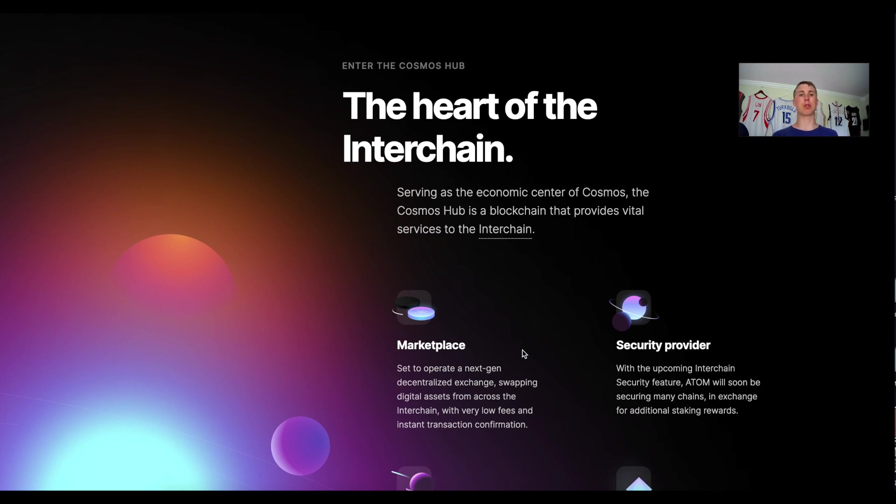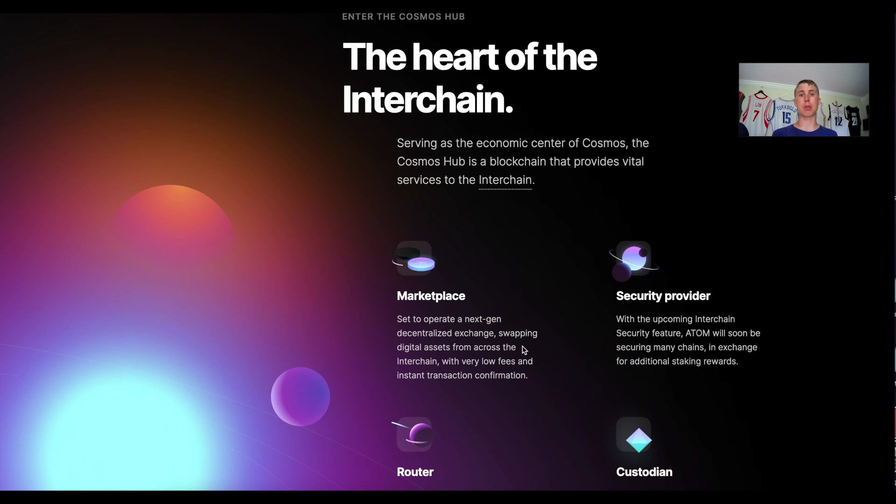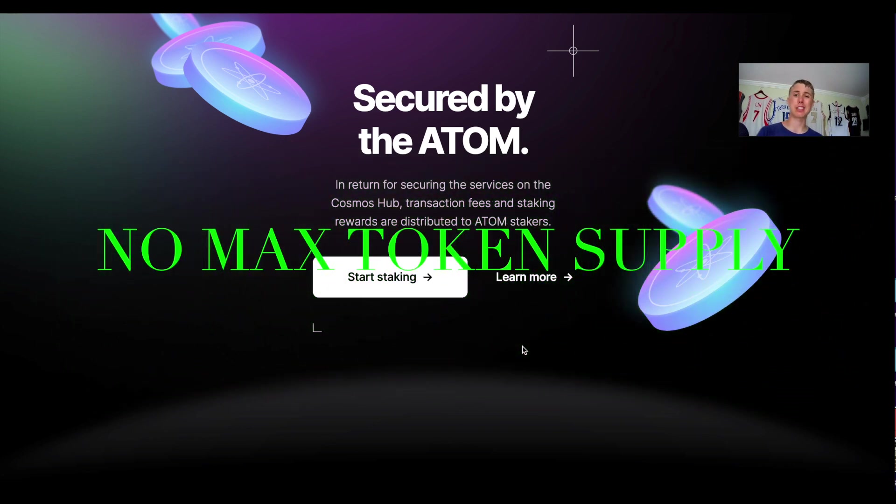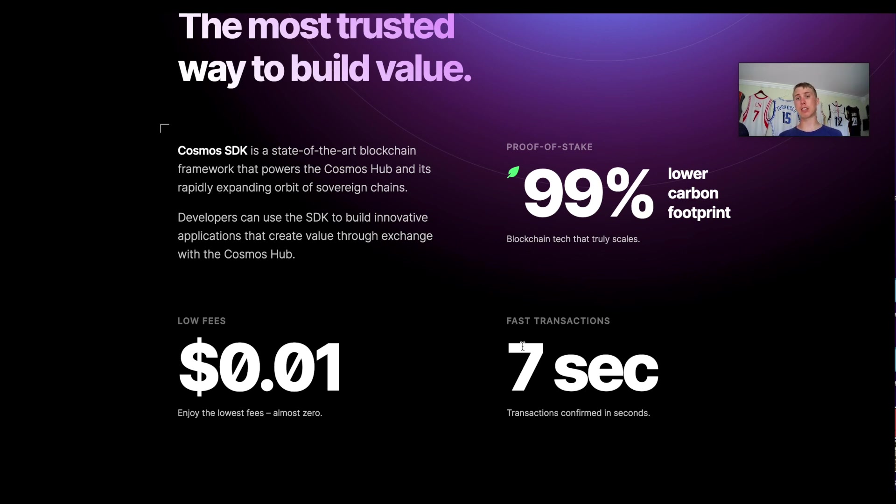The goal of Cosmos and the ATOM token: each protocol has its own hub — Juno is its own hub, Osmosis is its own hub. Whatever happens on Osmosis has no effect on Juno and vice versa. Then you have the Cosmos Hub that brings all of these together — it's the glue enabling interoperability. The Cosmos Hub is the economic center secured and validated by the ATOM token. Use cases for ATOM include governance, acting as a marketplace, security provider, router, and custodian. You can also stake ATOM, currently earning about 16 to 17 percent per year.